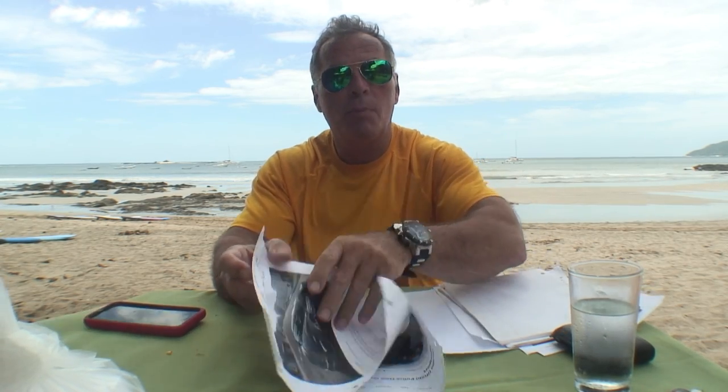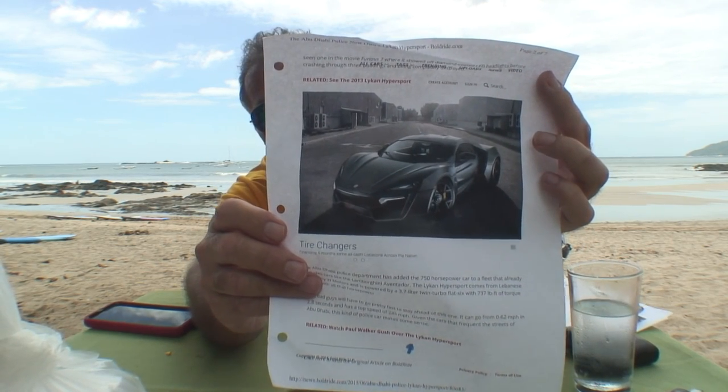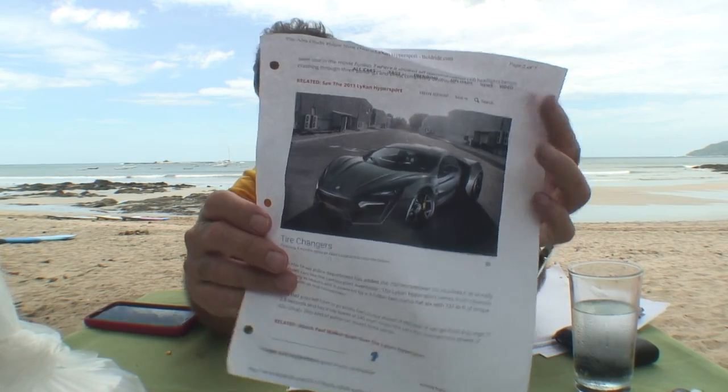Now let me show you this one — it's a regular Lycan, but the police department has got their paint job on it. Take a look at this one right here. Cool looking car, cool looking. It's got some horsepower in it. Now this horsepower — 750 horsepower. That's a lot of horses right there.